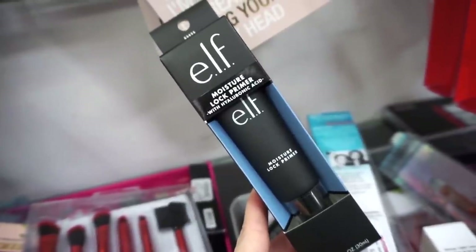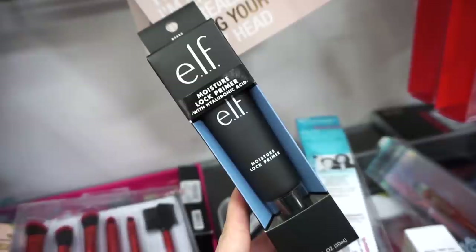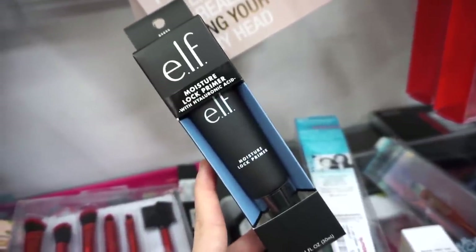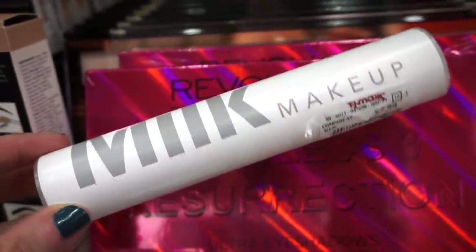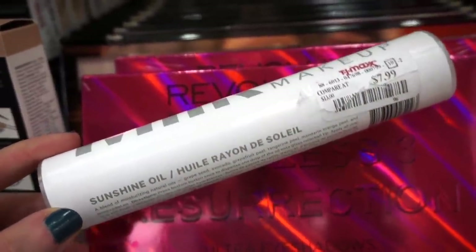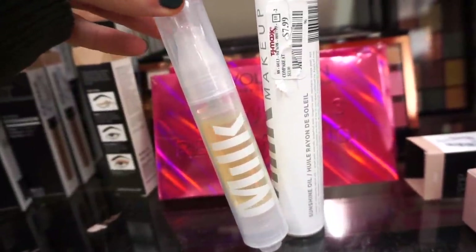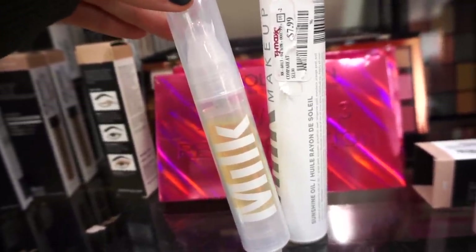They also have this Elf Moisture Lock Primer here with hyaluronic acid — really nice on the skin, pretty hydrating. It has a slight tacky feel, but not overly tacky. It is a full size retailing for only $2.99. They also have this product here by Milk Makeup — it's the Sunshine Oil, retailing for only $7.99. Something you can apply before foundation for an added amount of hydration. It's a full size with pretty bougie packaging. I love that it's clear and see-through.